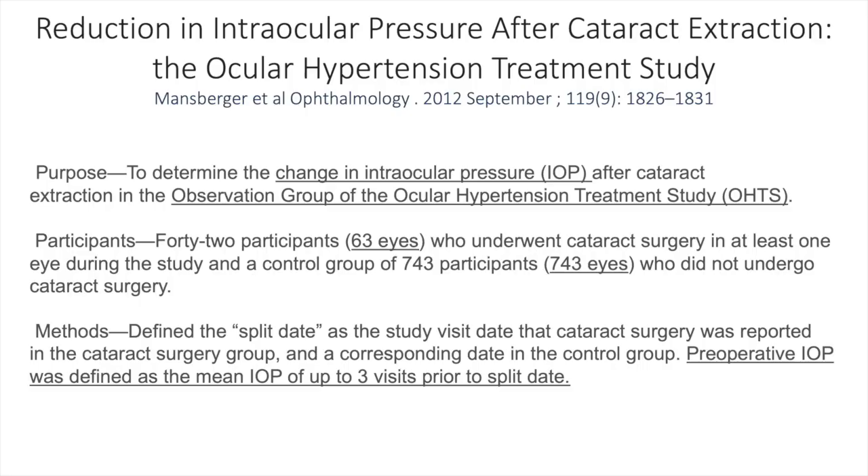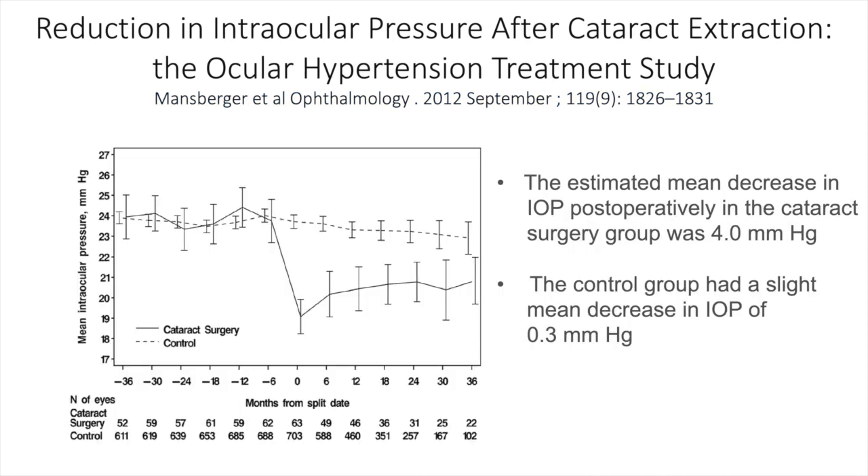In the study by Mansberger and colleagues, the focus was on the observation group of the Ocular Hypertension Treatment Study. 42 participants (63 eyes) underwent cataract surgery in at least one eye, with a control group of 743 participants who did not undergo cataract surgery. Preoperative IOP was defined as the mean IOP of up to three visits prior to the split date. The estimated mean decrease in IOP postoperatively in the cataract surgery group was 4 mmHg, versus a slight decrease of 0.3 mmHg in the control group, sustained for at least 36 months.